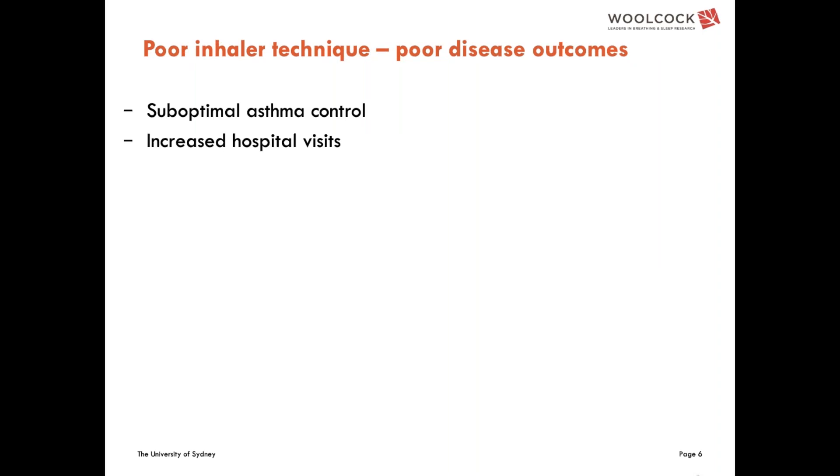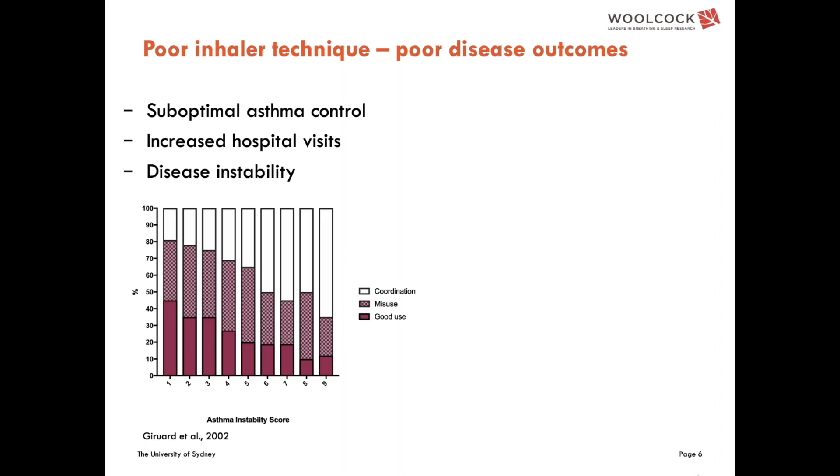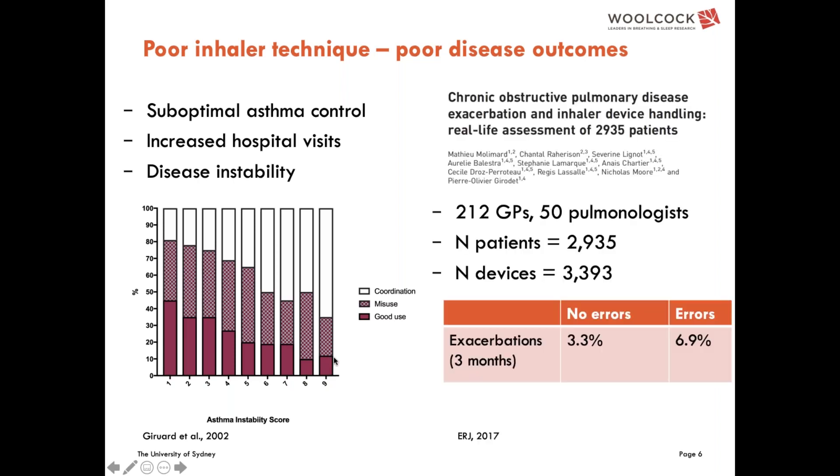Before we take that for granted, we need to make sure that everyone is convinced that if you do something about inhaler technique, it is directly related to disease outcomes. For a long time there wasn't compelling evidence of an absolute direct link between that one particular aspect of medication use and outcomes. One of the first studies used the term 'disease stability,' and what to look at is the proportion of patients who had good inhaler technique and how it varied in relation to disease instability — those with greater instability had a smaller proportion demonstrating good technique.